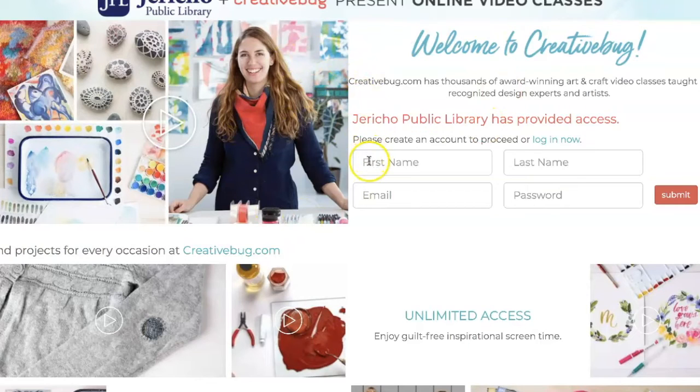Once on the Welcome to Creative Bug page, you would sign up using your first name, last name, email, and password and click Submit.